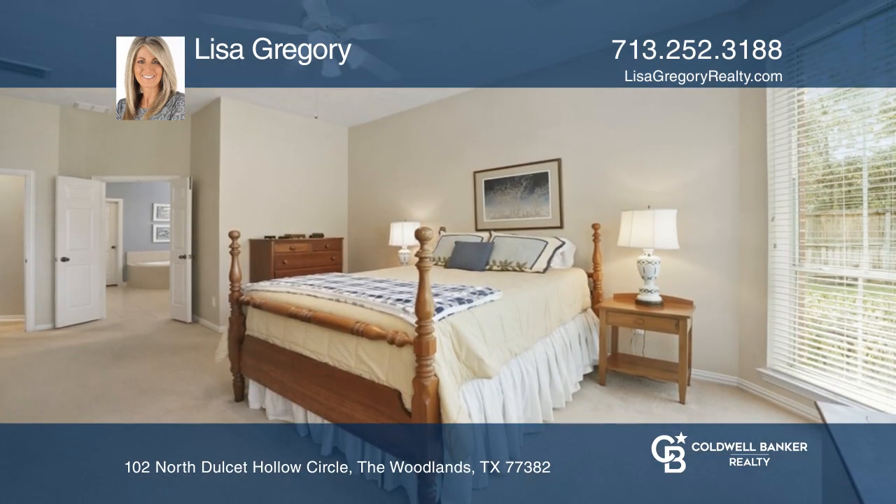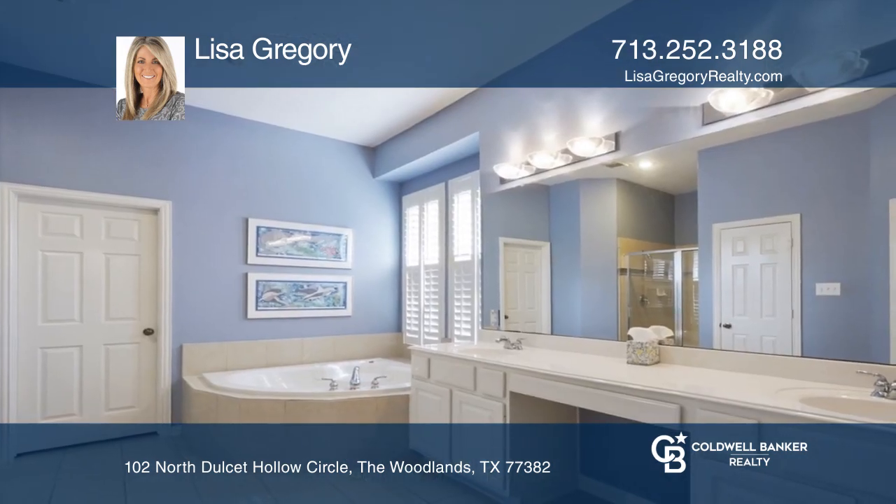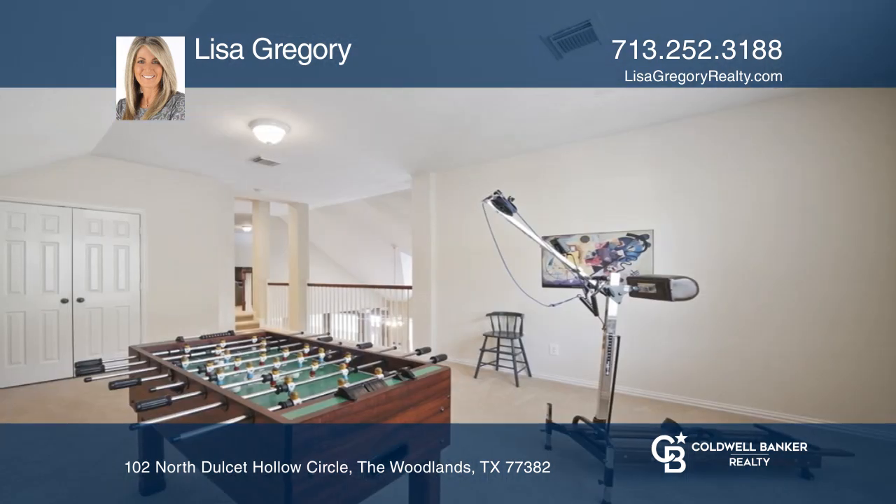The primary suite is located downstairs. There are three secondary bedrooms, a game room and a flex room located upstairs.